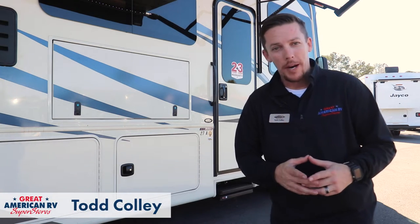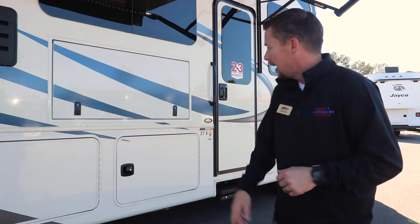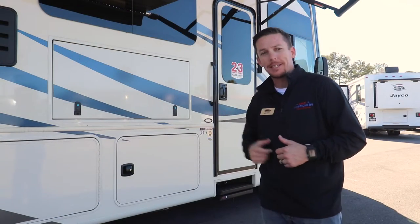Hey, happy campers. Todd here at Great American RV Superstores, and today we're taking a look at our 2022 Vision made by Integra. That's a 27A model gas engine with a Ford chassis. We have a rear bedroom and center living. Let's take a look.